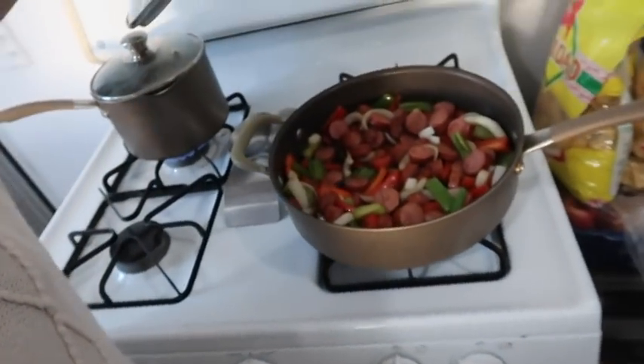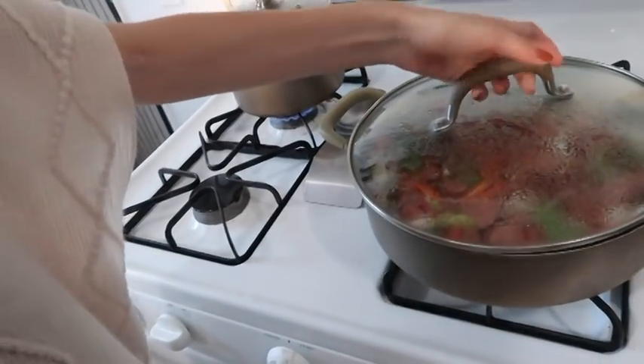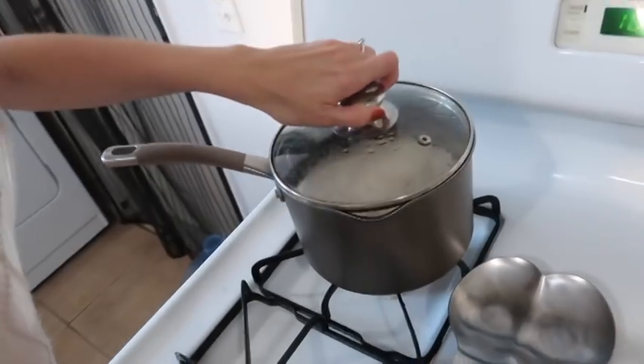I just got home from shopping and put all the groceries away, and I've already started dinner — sausage and bell peppers, as you can see, and I'm making rice to go with it.